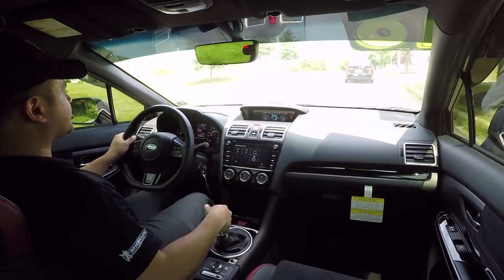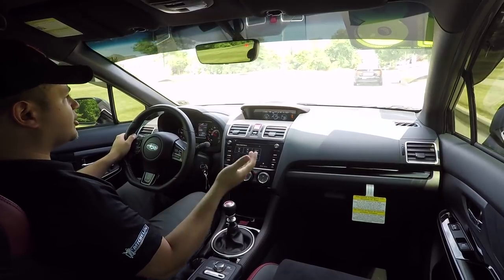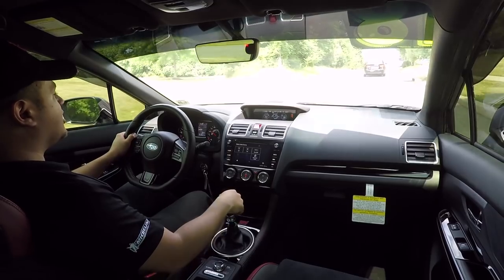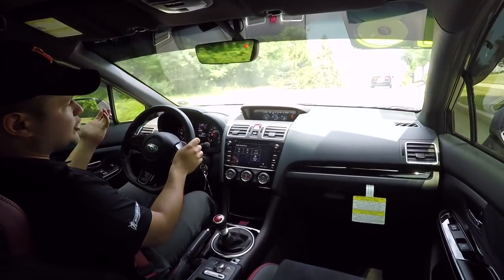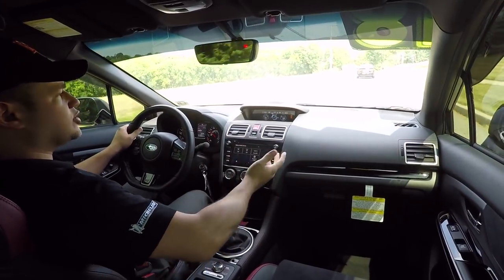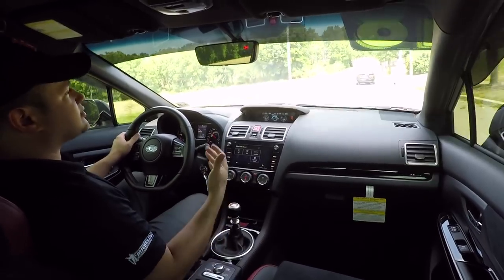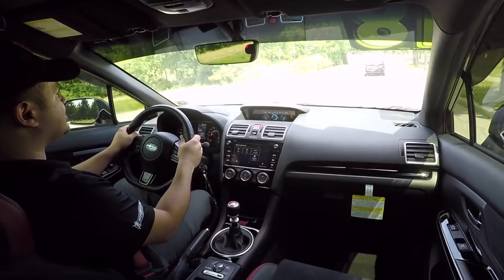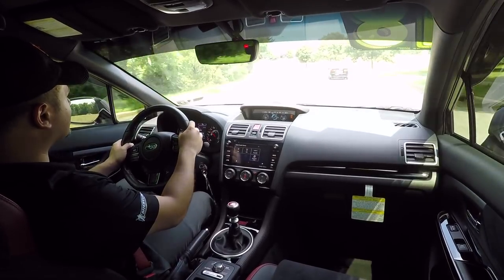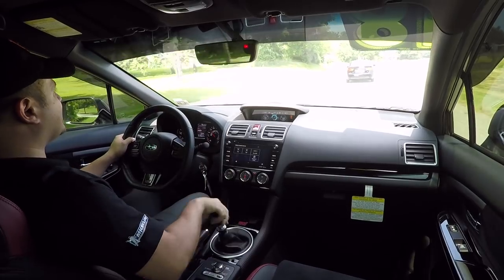You do hear the turbo spool, which is pretty cool. But one thing I don't like is that it does have rev hang — though it's not as bad as other cars. For example, when I had my Civic Sport hatch, that had atrocious rev hang. What is rev hang? Basically, when you put your foot on the clutch to shift to the next gear with your foot off the accelerator, the revs kind of just stay right up there. That's for emissions purposes — unfortunately it is what it is. But I do think Subaru did a really good job at making this car a lot of fun.